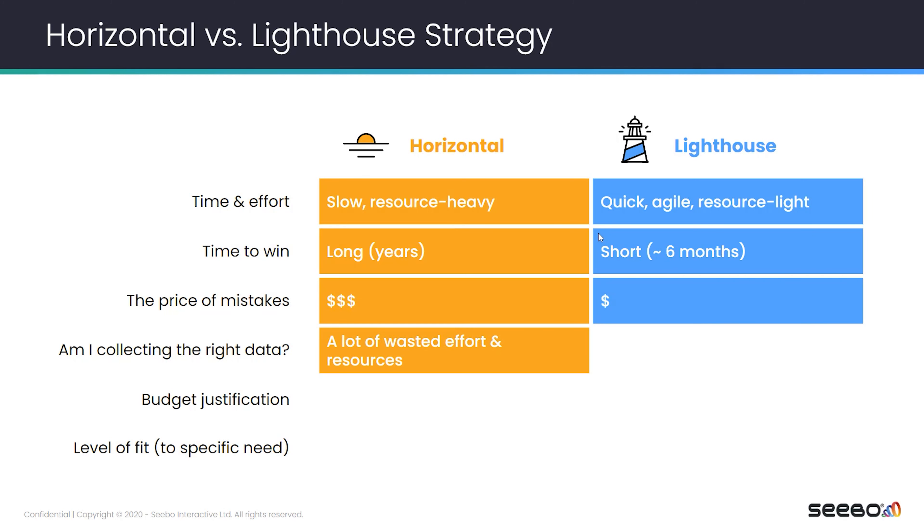Am I collecting the right data? This is always a question. You probably won't know if you go with the horizontal strategy — you would do the same data collection everywhere and only later, when you go to the analysis, discover what you are doing right or wrong. But with the lighthouse strategy, since you analyze the data quickly, you know if you collected the right data or not.